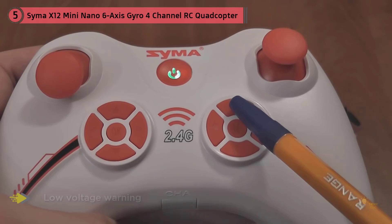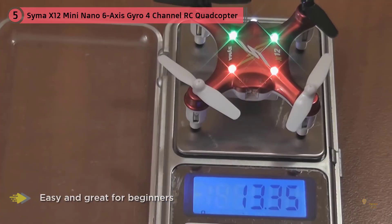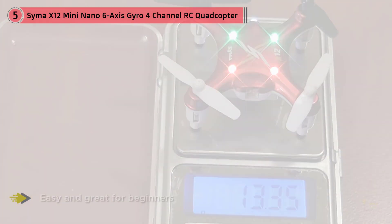Users on Amazon have reported that this micro-drone flies 4 to 5 minutes. Sadly, the battery cannot be removed, so you'll have to wait 15 to 20 minutes until it's recharged. For more details, click the link in the description.